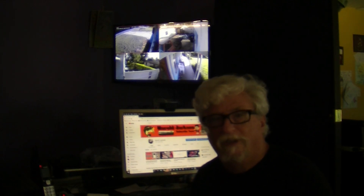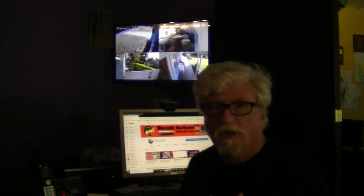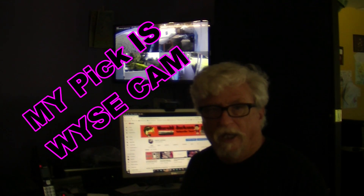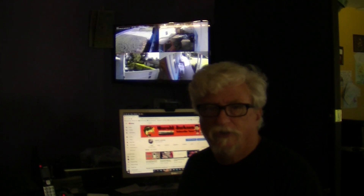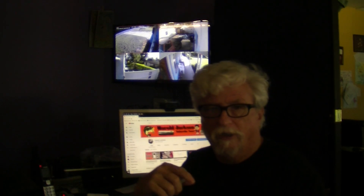We've got eight total cameras in and outside the house. If anybody comes or goes, we keep them in the common areas — not bathrooms — but the common areas so you can see who's coming and going and check back. The latest ones I got, the Wyze cameras, set up an alert to your phone with the app so you can see who's coming and going, and you can turn notifications off easily if you don't want them for a while.